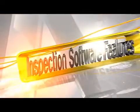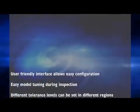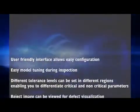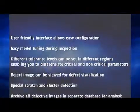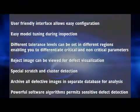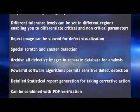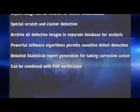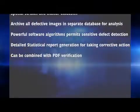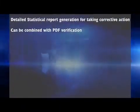Inspection Software Features: A user-friendly interface allows easy configuration and easy model tuning during inspection. Different tolerance levels can be set in different regions, enabling you to differentiate critical and non-critical parameters. Reject images can be viewed for defect visualization, with special scratch and cluster detection. All defective images are archived in a separate database for analysis. Powerful software algorithms permit sensitive defect detection, and detailed statistical report generation for corrective action can be combined with PDF verification.